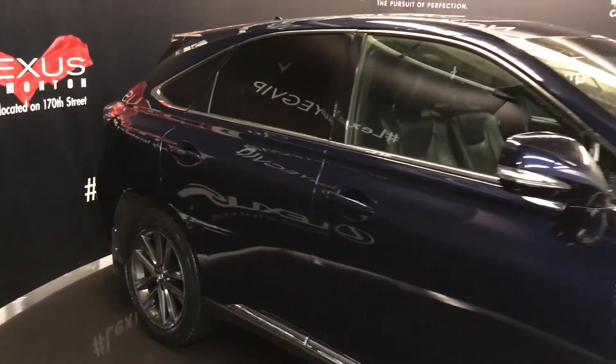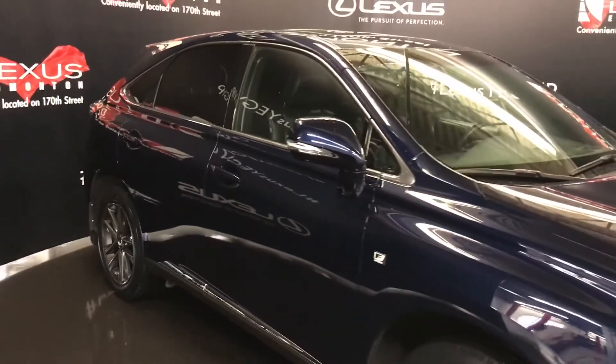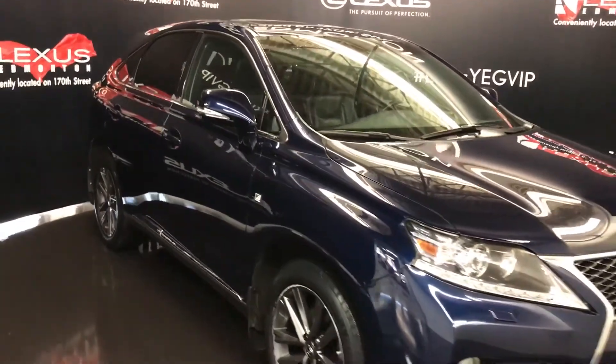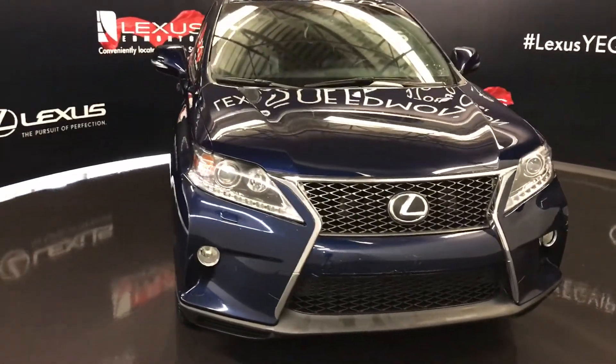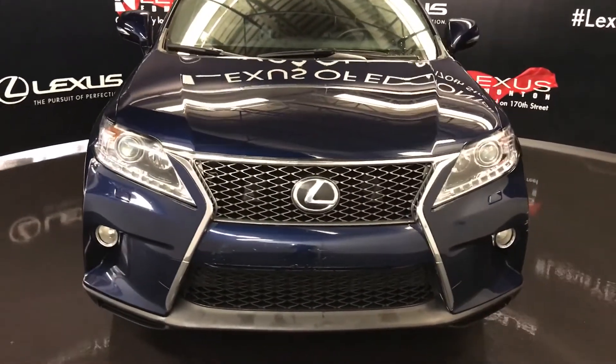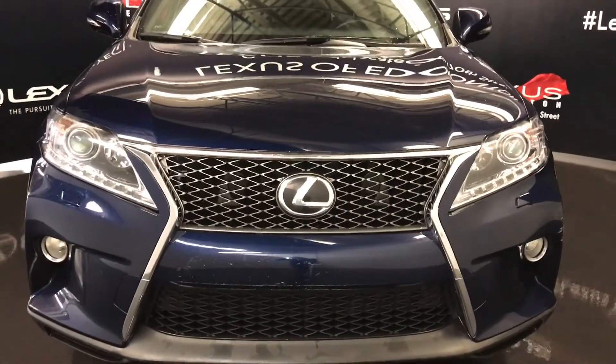Integrated turn signal and finished side mirrors — auto dimming, power folding, with puddle lamp lights underneath. Auto leveling headlamp system, xenon headlamps with headlamp washers, LED daytime running strip lights, fog lights, F-Sport grille, engine block heater, and so much more.